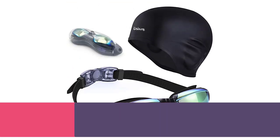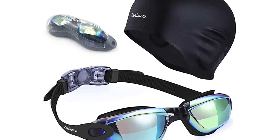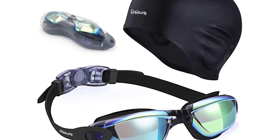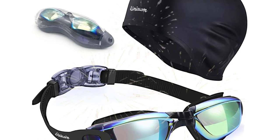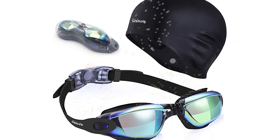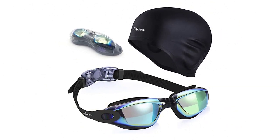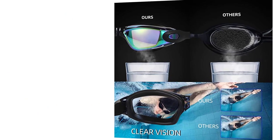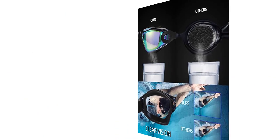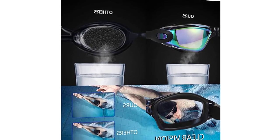Top 5: The Uniswim Swimming Goggles Swimming Cap Set is the perfect combination for any swimmer who values comfort, functionality, and style. The set includes a pair of swimming goggles and a silicone swimming cap, both designed to provide a comfortable and secure fit throughout your swim. The swimming goggles are made with high-quality materials and feature an anti-fog coating to ensure that you have a clear view of the underwater world.